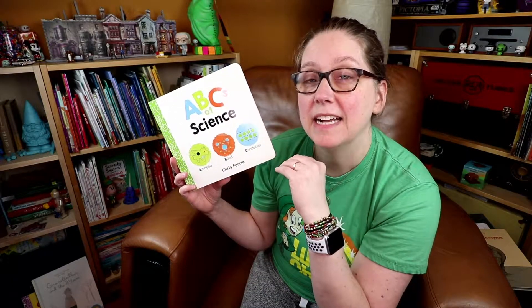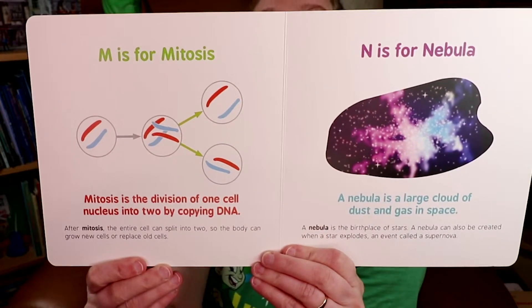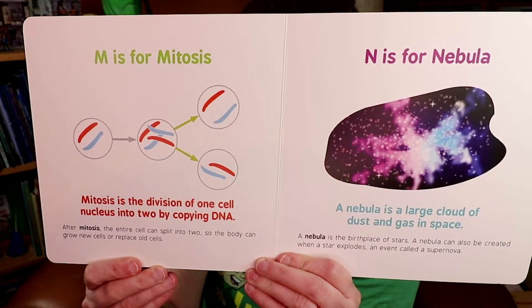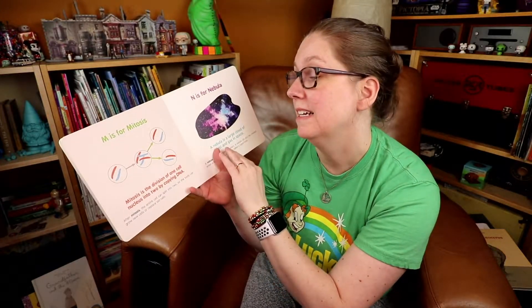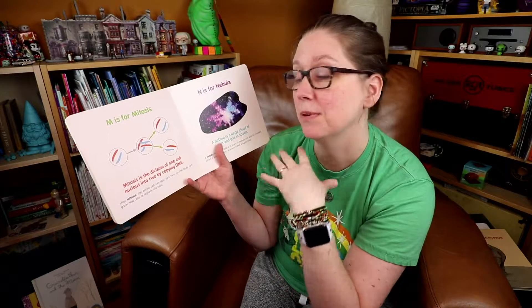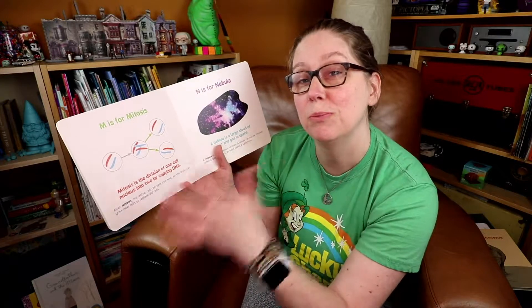The second stage, as your child grows from a baby into a toddler, is looking at sentences using the word. M is for mitosis. Mitosis is the division of one cell nucleus into two by copying DNA. It's a simple sentence — not a long sentence — but clearly a more complex vocabulary, expanding their vocabulary as a toddler practicing reading or saying words.